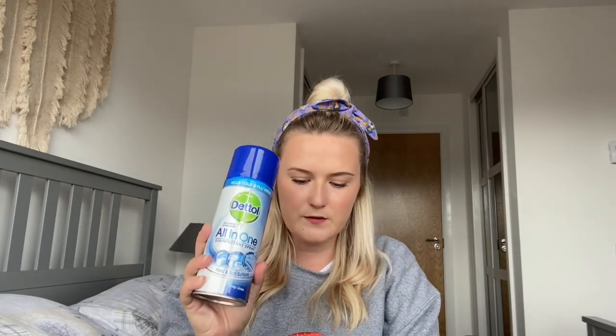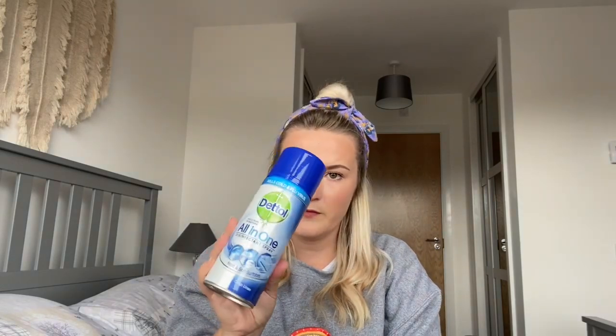The next things are from B&M — I quickly zipped over to look for another wax melt burner and picked up a couple of things I couldn't get at Home Bargains. First, I got my Dettol spray, which I use every single day — I spray our beds every morning. I couldn't find it in Home Bargains but B&M had it for £1.99. I picked up three and have two in the cupboard.